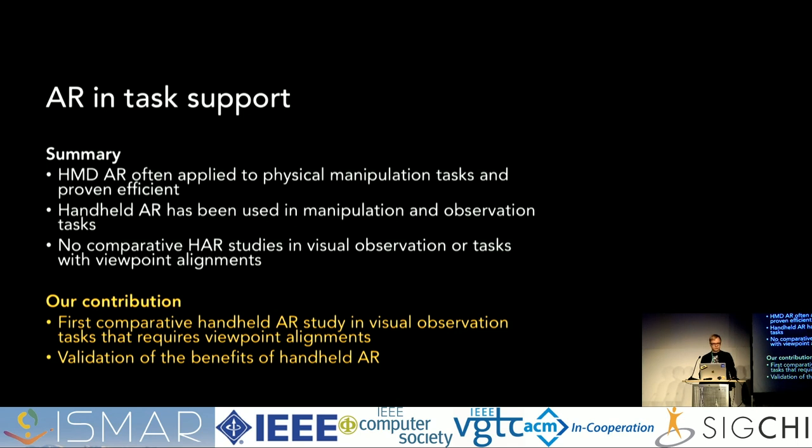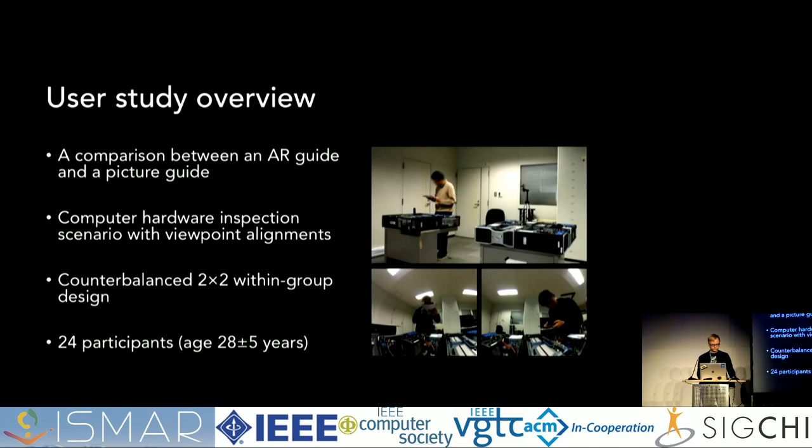Our contribution is the first comparative handheld AR study in visual observation. The main goal was to provide empirical validation of the benefits of using handheld AR opposed to conventional guides in visual observation tasks. Our study was a comparison between an AR guide and a picture guide in a computer machine inspection scenario requiring users to align viewpoints. It used a counterbalanced 2x2 within-group design with 24 participants, all graduate students around 28 years of age.